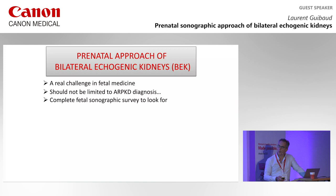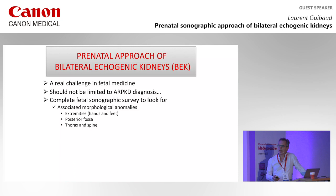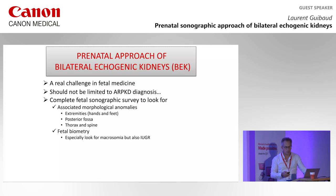When you are dealing with bilateral echogenic kidneys, you should do a complete fetal sonographic analysis looking for associated morphological anomalies involving the extremities, the posterior fossa, the thorax and spine, the bone generally speaking, and the fetal biometry — because you have to look for macrosomia, but also for IUGR. We'll speak about that later. The family history is so important.